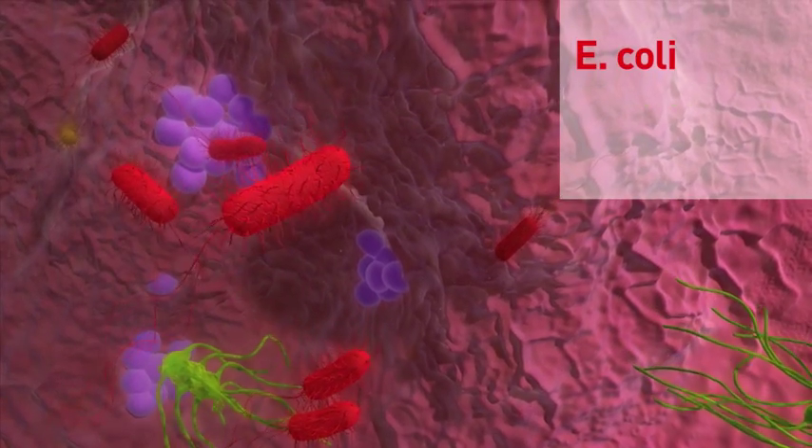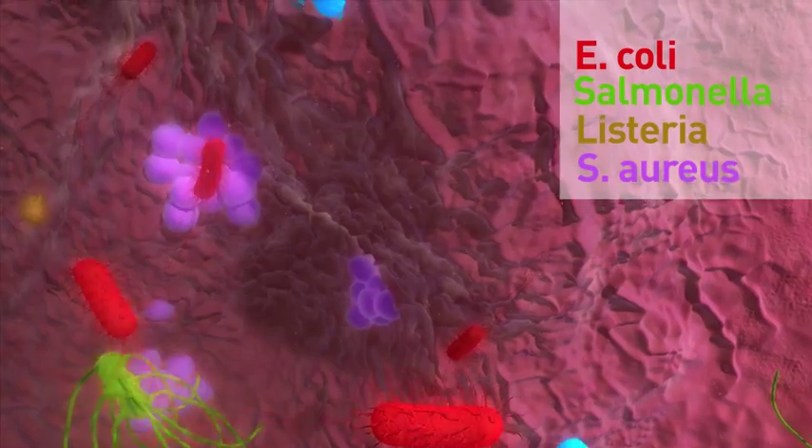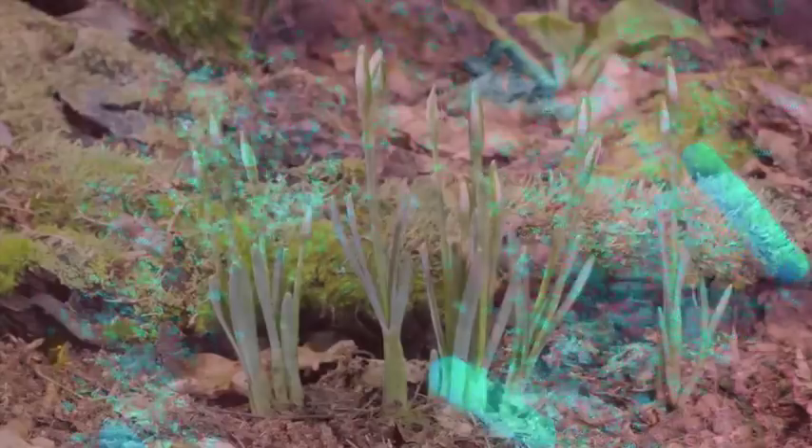including E. coli, salmonella, listeria, and S. aureus. At the same time, Probiotic did not affect any of the good floral bacteria found in a healthy human being.